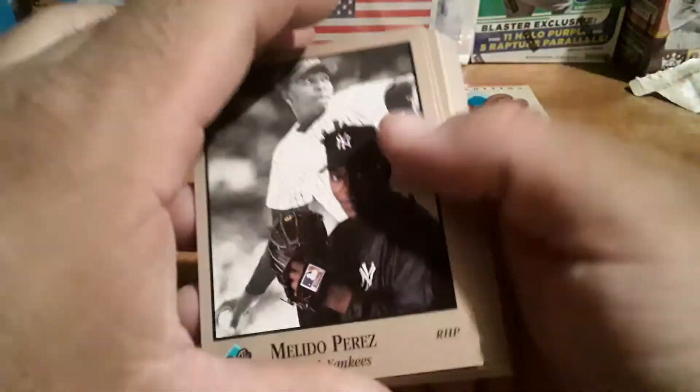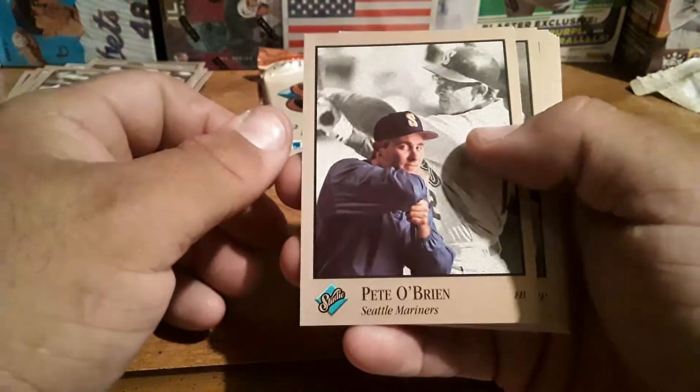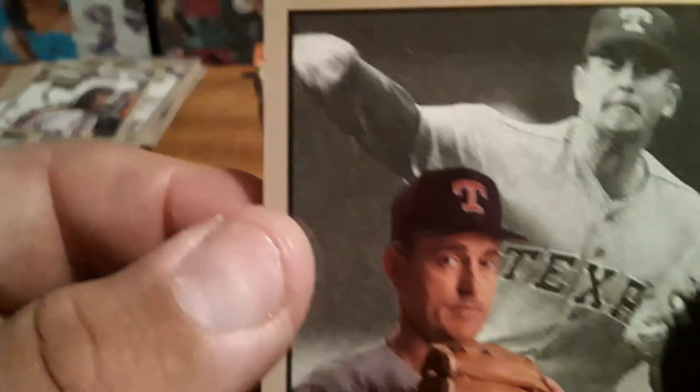Daniel Perez, another Andy Van Slyke, another Dave Stewart, another Kurt Stillwell, another Eddie Murray, Pete O'Brien, Bill Swift. There we go — the Ryan Express baby! Look at that, beautiful.